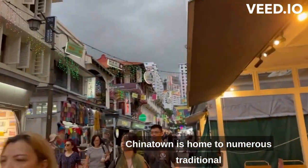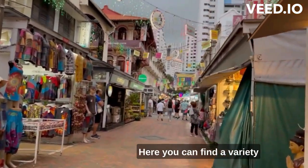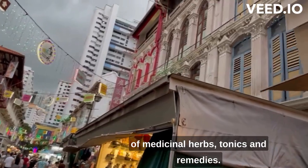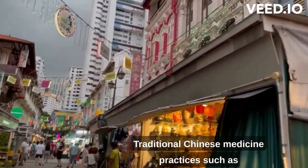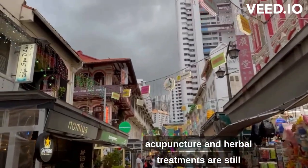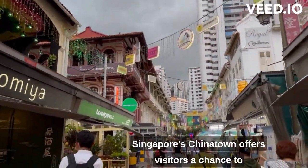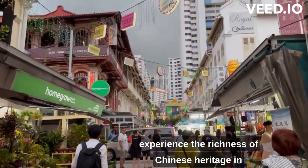Chinatown is home to numerous traditional Chinese medicine halls and herbal shops. Here, you can find a variety of medicinal herbs, tonics, and remedies. Traditional Chinese medicine practices, such as acupuncture and herbal treatments, are still widely sought after in this area.